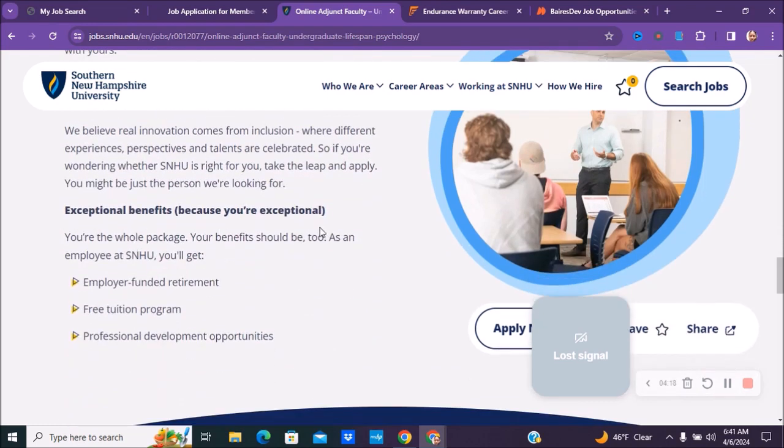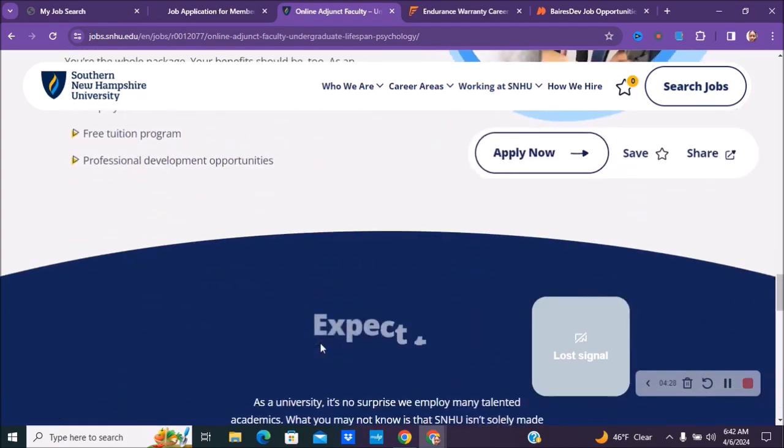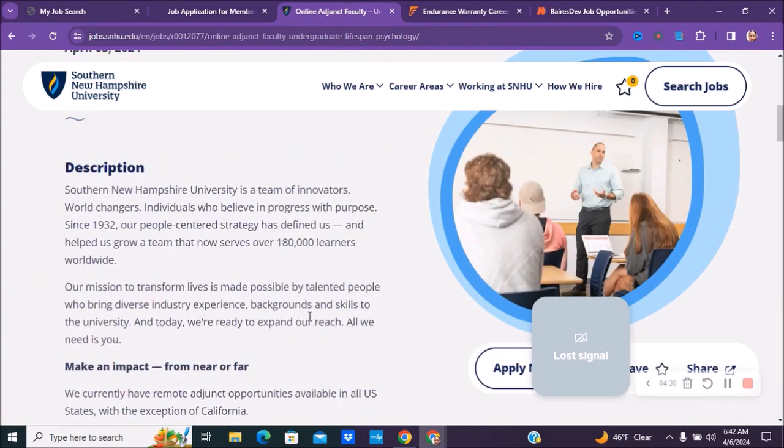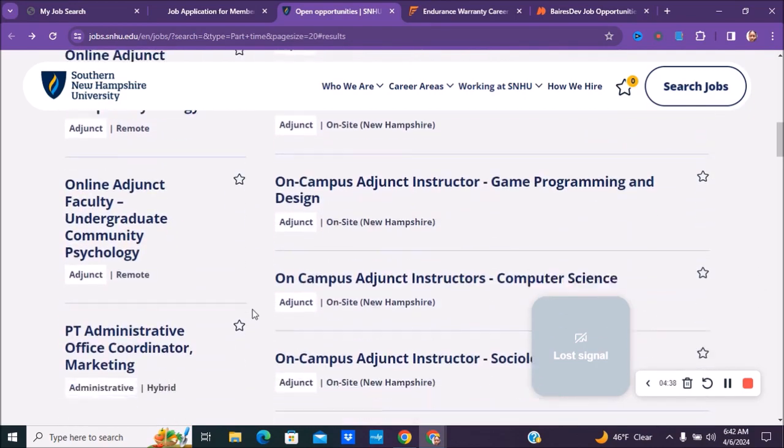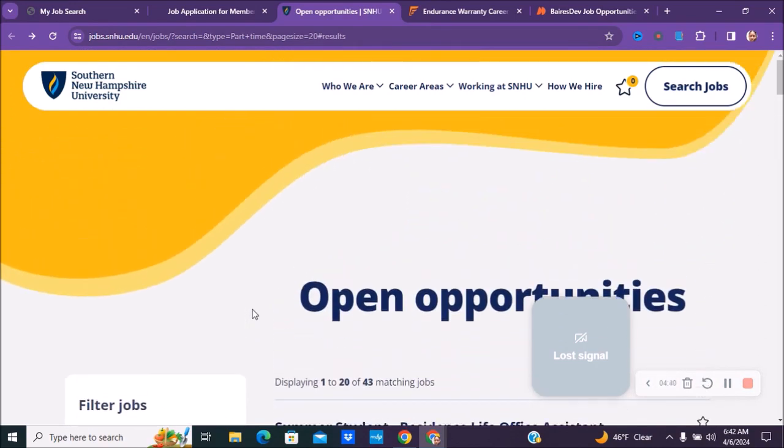There are some exceptional benefits — you get employee-funded retirement, free tuition programs, and professional development opportunities. This is just one of the positions you can check out, but they have others as well, including a part-time administrative office position. So make sure you check out Southern New Hampshire University.